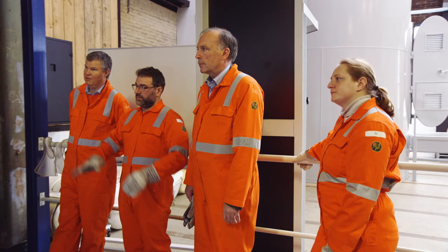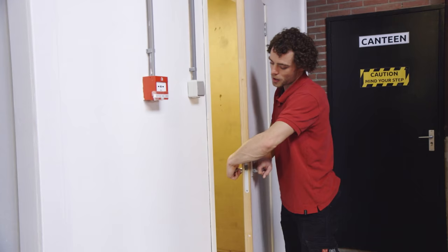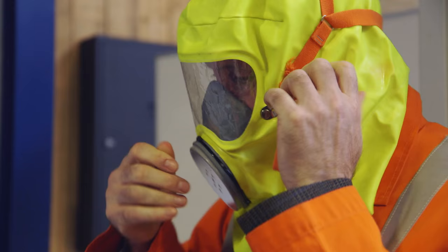Something that can happen to everybody, anytime — whether you're at home or on an offshore platform — is that there's a fire, smoke has developed, electricity is out, and you need to get out of a room. When you get to a door, it's very important to check whether there is fire behind it.